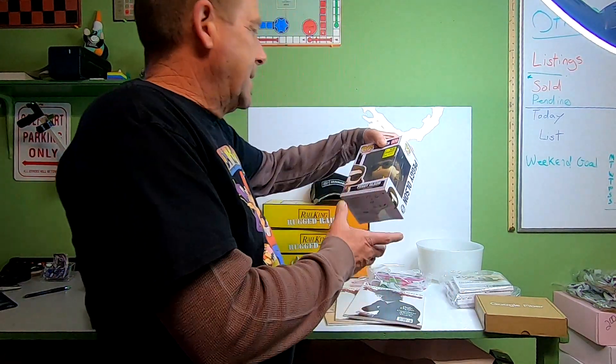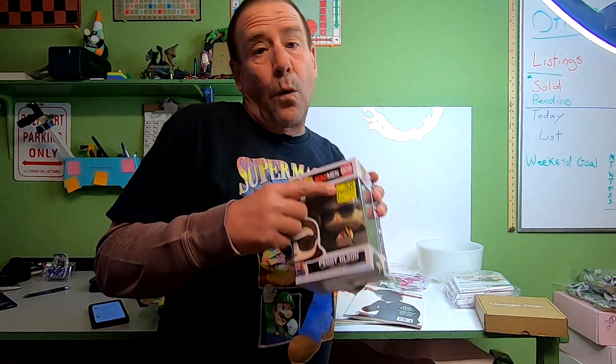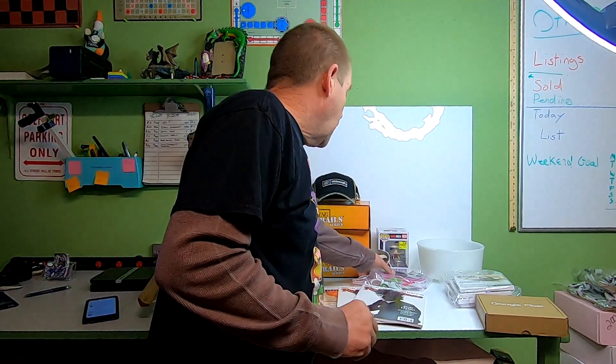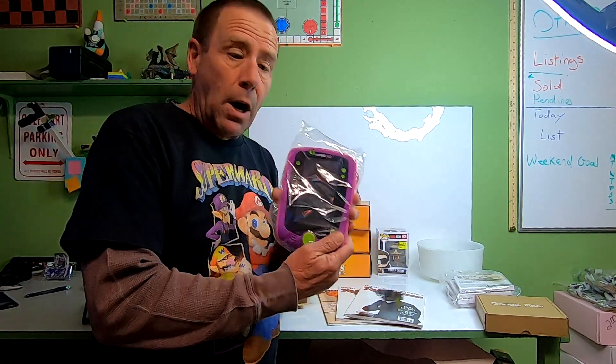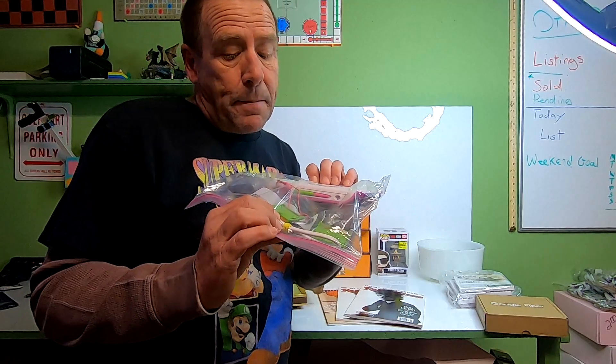First up is this Funko Pop Peggy Olsen — I'm into this for four dollars from Walmart clearance. I did contact the buyer because this one has a tear and it's my last one, so I offered them 10% off or I could cancel the order. Still waiting to see what happens on that.